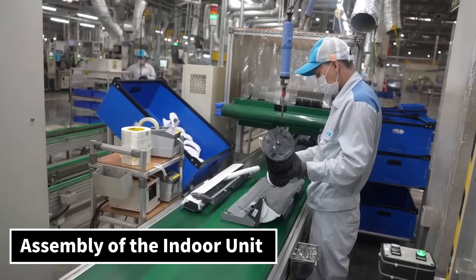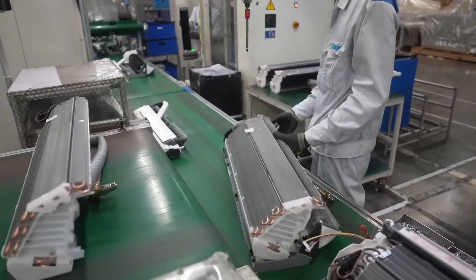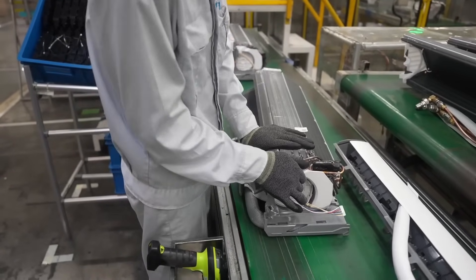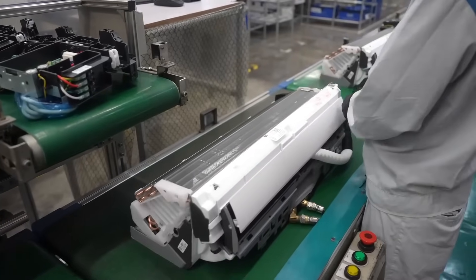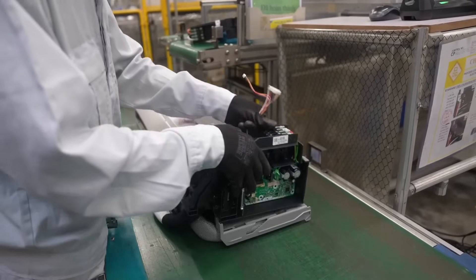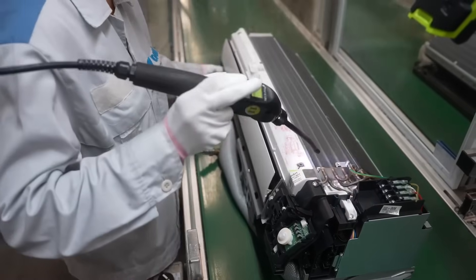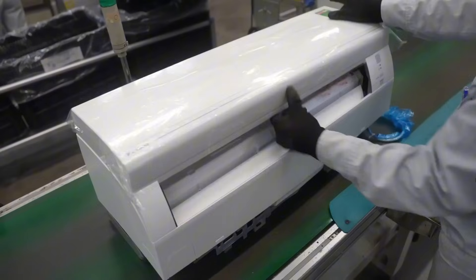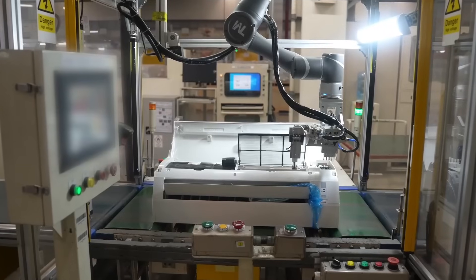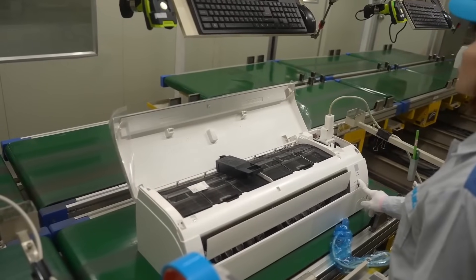Assembly of the indoor unit. Now it's time for the indoor unit assembly. Ceiling materials are attached, the crossflow fan and heat exchanger are mounted, and electrical components like circuit boards and sensors are installed. Another leakage test ensures safety, and the front grille is snapped into place. Before leaving the station, the AC unit undergoes a high-voltage test to ensure it's electrically safe. Then engineers perform an operating inspection — basically turning it on to make sure it cools perfectly.